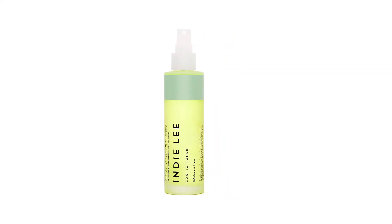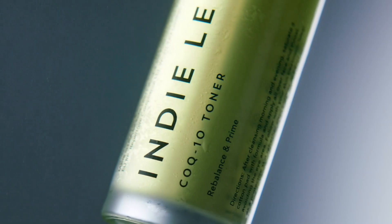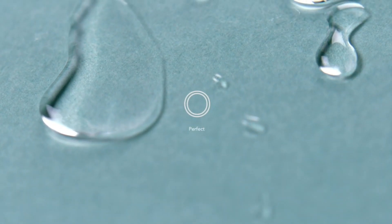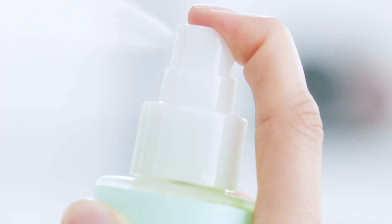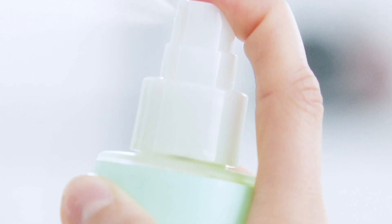Its ability to restore the skin's pH balance is commendable, enhancing overall skin health. In conclusion, the Indie Lee CoQ10 Toner triumphs as a paragon of hydration. The brand's dedication to natural formulations aligns with the product's outstanding performance.